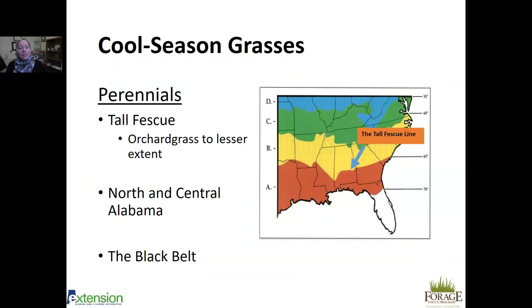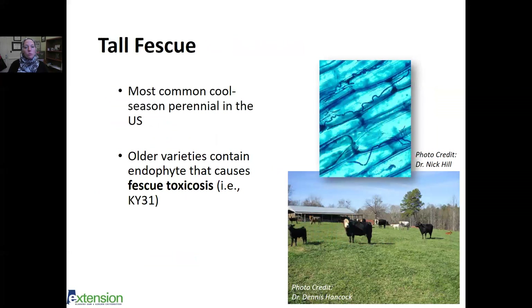Now looking at specific grasses for Alabama. Most are familiar with the tall fescue growing zone through central Alabama — the yellow area shows where tall fescue can be grown, red where it cannot. Tall fescue is our most common cool-season perennial. Orchard grass can be grown in the extreme northeastern corner but has much less persistence in Alabama compared to tall fescue. Tall fescue can be grown in north and central Alabama and into the Black Belt. It is the most common cool-season perennial throughout the US.